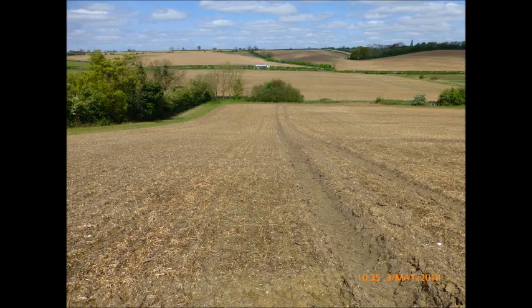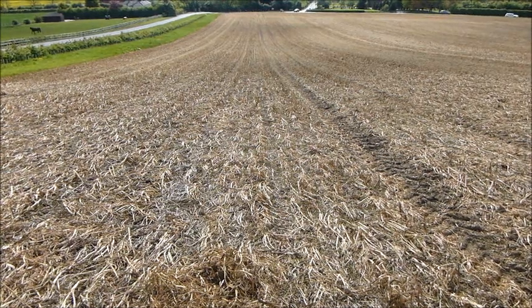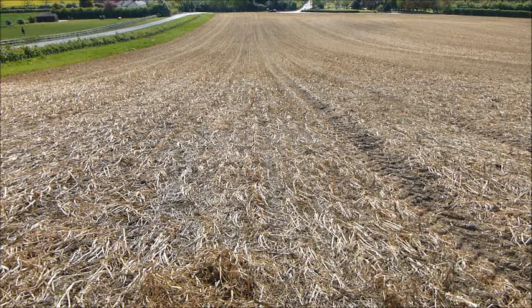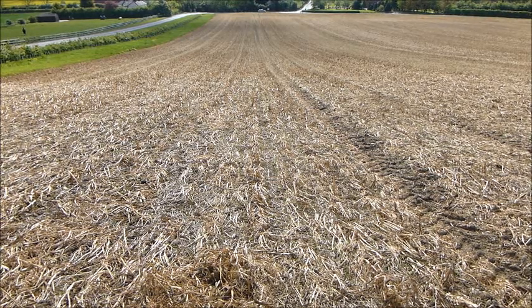Following wheat harvest last year, these fields were immediately direct drilled with spring oats, which because of the early sowing put on a lot of growth. This is Roxhill Manor Farm on the 3rd of May 2014, looking at a crop of linseed coming up following winter wheat. Immediately after harvesting winter wheat, spring oats were sown on this field.